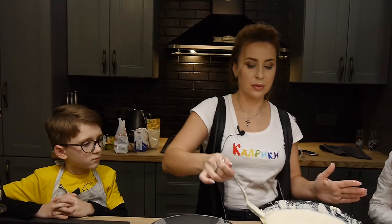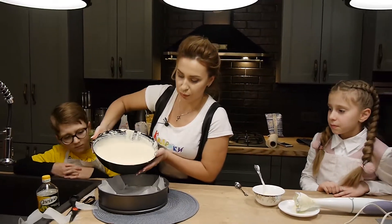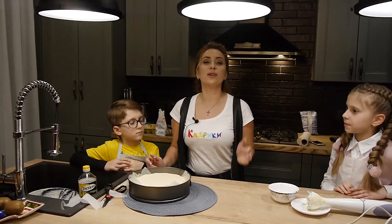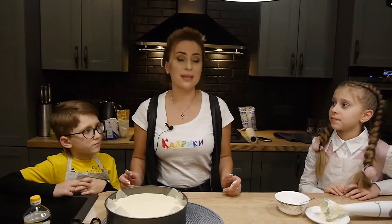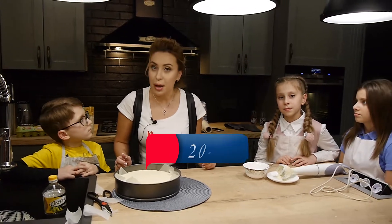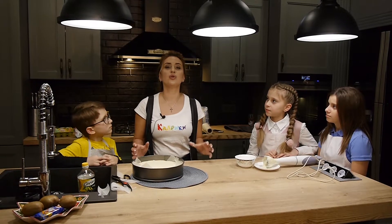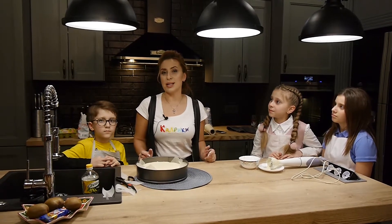Виливаємо нашу запіканку у форму. Цю красу потрібно перемістити у духовку — попередньо її потрібно розігріти до 180–220 градусів. Запіканка приблизно запікається 30–40 хвилин. А також деякі господині радять на низ поставити ємність з водою — тоді запіканка буде ще більш м'яка і дійсно буде нагадувати чізкейк.